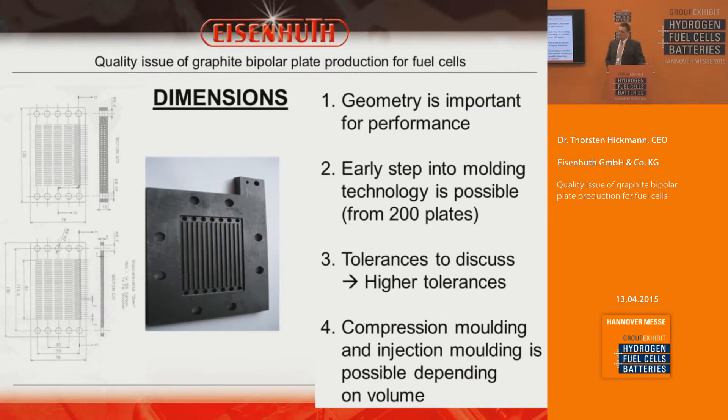For dimensions, it is very important to discuss options with the customer at a very early stage. The technology is successful when the overall system cost is low, which can be achieved early by stepping into molding technology. We recommend molding to customers at already 200–300 plates. This reduces cost from 100–150 euros per plate down to 20–25 euros per plate — a five-times cost advantage over standard milling. With stacks of 10–20 plates, after just 10 stacks it makes sense to invest in a mold.